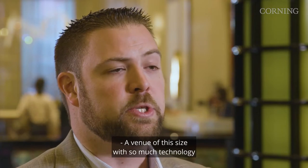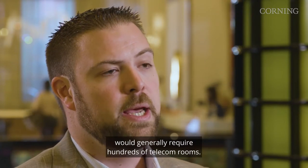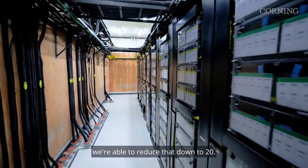A venue of this size with so much technology would generally require hundreds of telecom rooms. Instead, by leveraging our portfolio and solutions, we're able to reduce that down to 20.